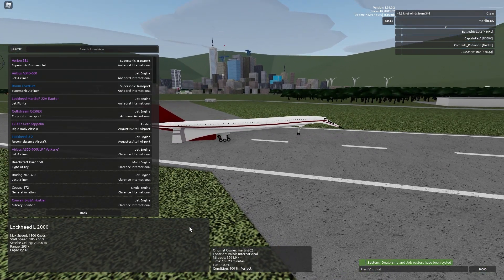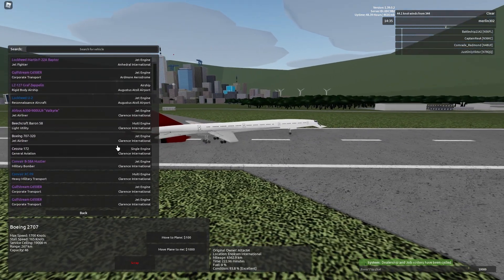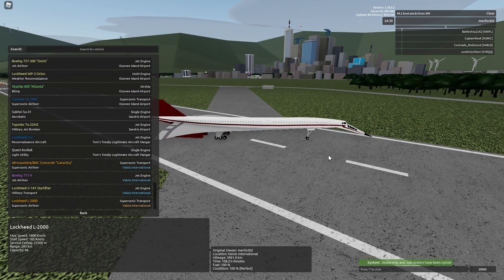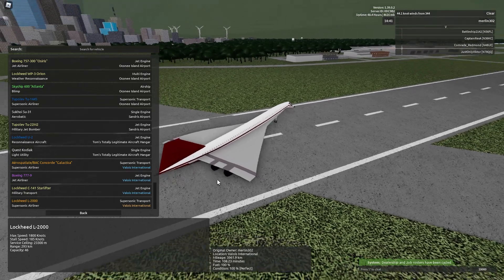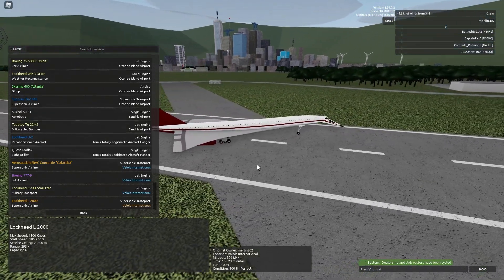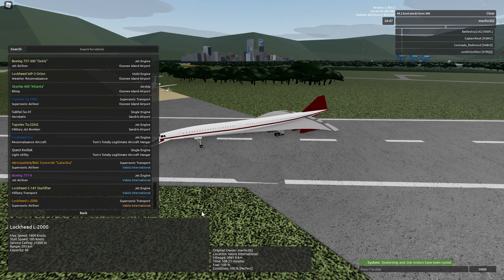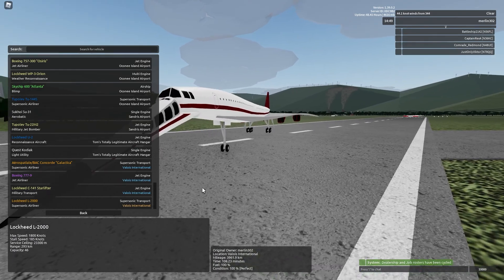The max speed is 1,800 knots. The stall speed is 185 knots, making it about 20 knots faster than the 2707, but that's pretty much the only downside compared to the 2707. The service ceiling is 23.3 kilometers, which is really high up, so you can get very high amounts of fuel savings. The range is 293 kilometers, although I don't actually notice any difference from this plane to the 2707 in practical useful range. The capacity is 46, allowing it to go to Enochison, same as the 2707, and only two less than the Tupolev 244.